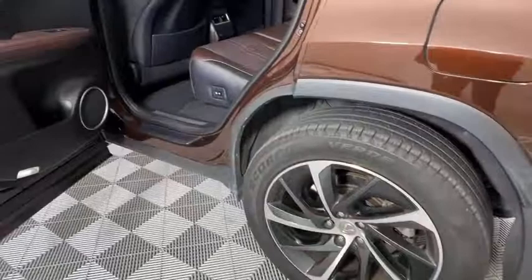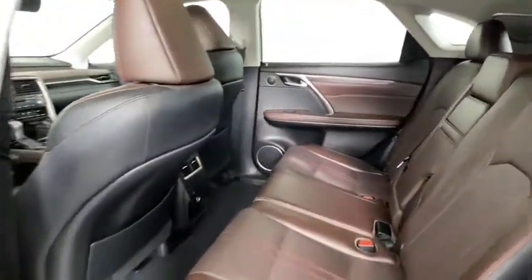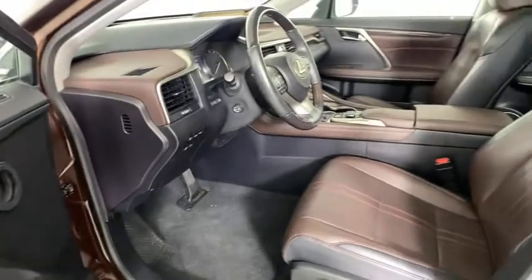Backup camera, anti-lock braking system, power liftgate, LED headlights, traction control, stability control, steering wheel audio controls, power passenger seat, keyless entry, leather wrapped steering wheel.